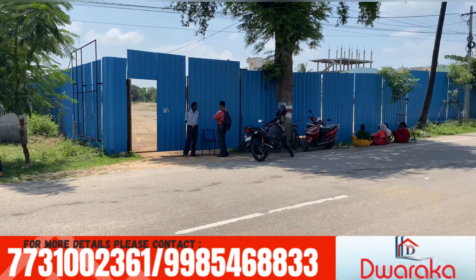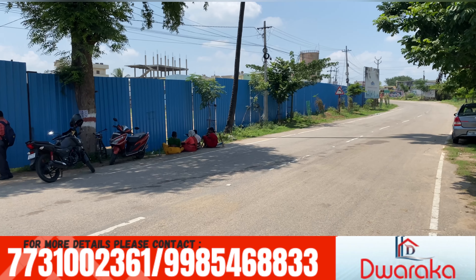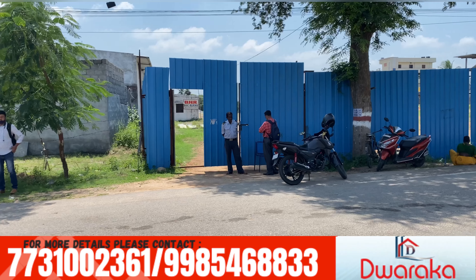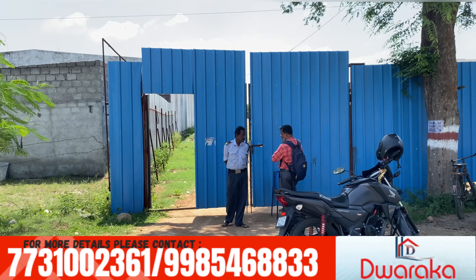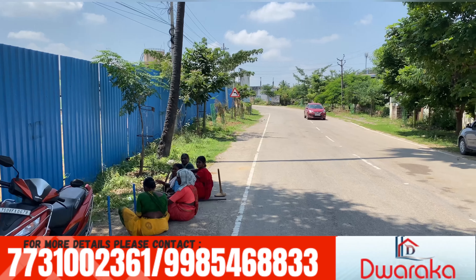First, I am looking at the location of the project. This project is located near Narapali. The cost is ₹1,180 for the CVSR area. You can have 30 to 50 apartments in this area.